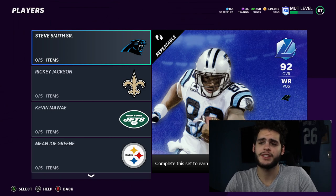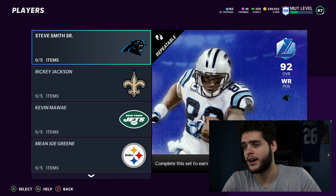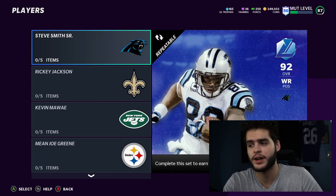If you guys want to pick up Steve Smith Senior and Ricky Jackson, I highly recommend you do because they're going to be the best players. Heading over to Muttreserve down below, they will be selling the legends directly as well as coins for them and training to power them up. It's all discounted right now — use code poodle for an additional 15% off.